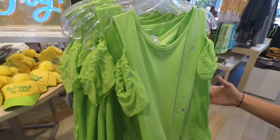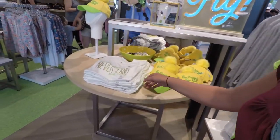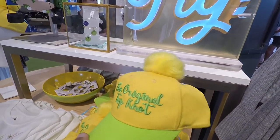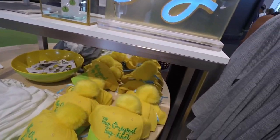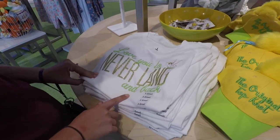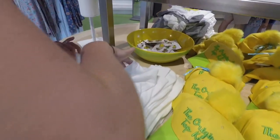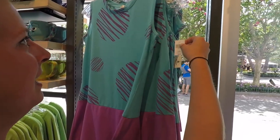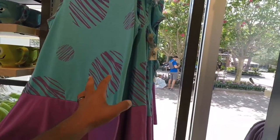I'm sure you can use your passholder discount in this store. Oh, look at this hat — it's fun, 'The Original Top Knot.' That's cute. And 'Love You to Neverland and Back' — $36.99. Not bad, it's cute, kind of retro.